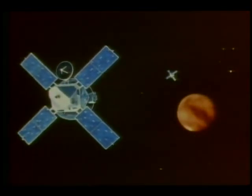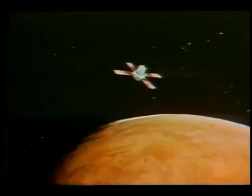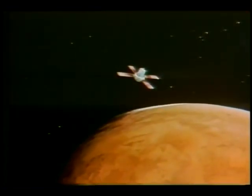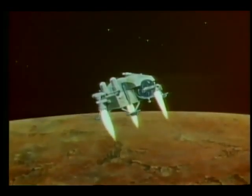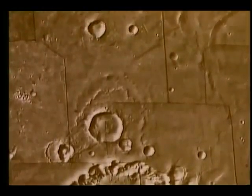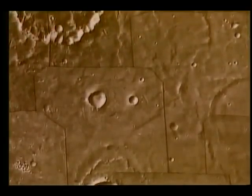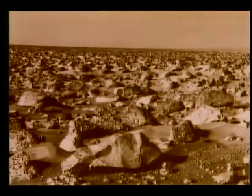Viking 1's orbiter completed nearly 1,500 picture-taking trips around the planet, while its lander studied samples and returned views from the surface. As a result, Mars is well mapped, but many questions remain. So researchers are designing systems to explore the varied Martian geography in anticipation of a return mission.